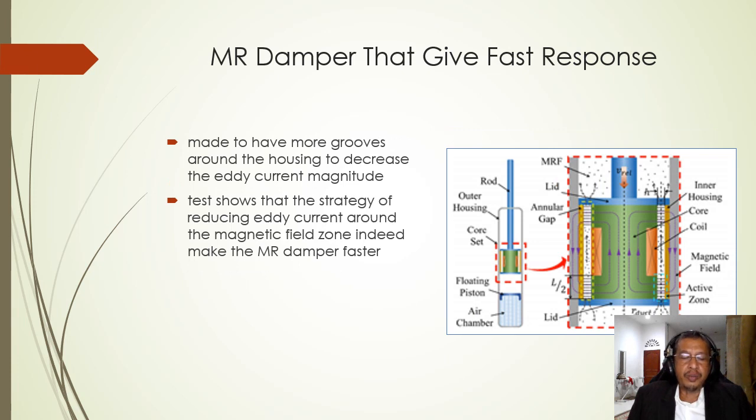Yun et al. in 2019 proposed a new MR damper that responds faster than a typical MR damper. The damper was made with more grooves around the housing to decrease the eddy current magnitude. Experimental tests showed that reducing the eddy current around the magnetic field indeed makes the MR damper faster.